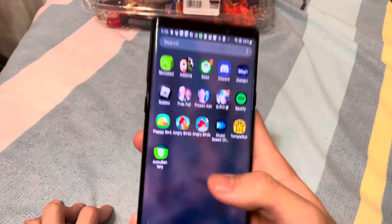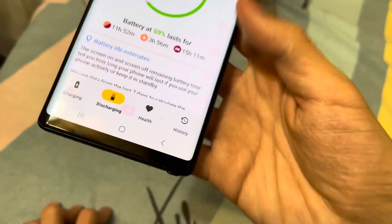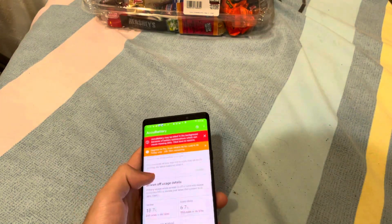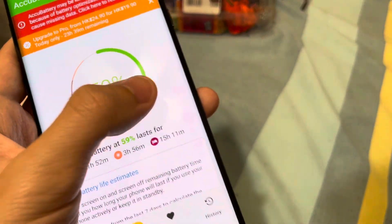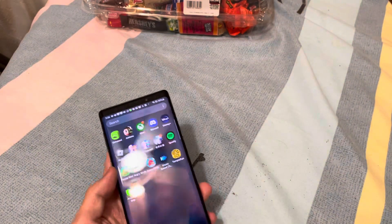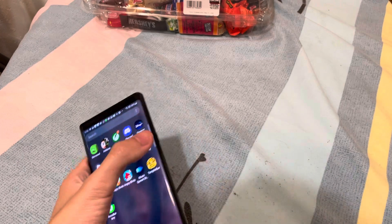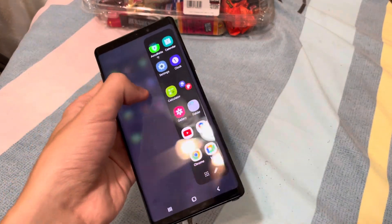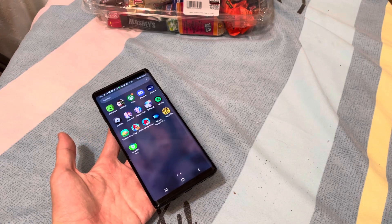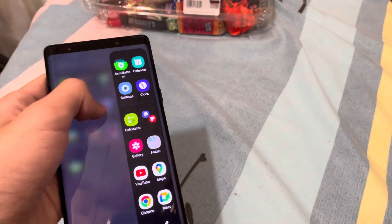Also, it has some screen burn — that's the only thing that's wrong with this phone. Now, I feel like Samsung phones ever since the S6 Edge started having edge displays, but the regular S6 and S7 don't. Only the S6 Edge and S7 Edge have an edge display.